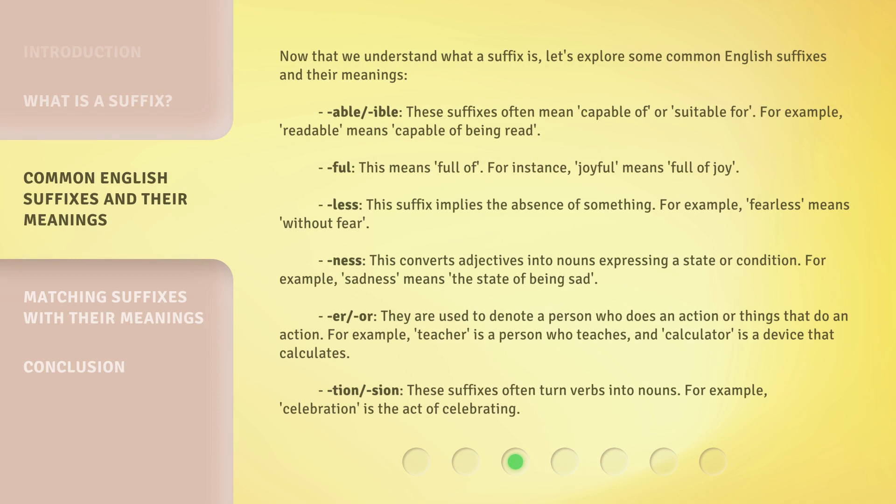Now that we understand what a suffix is, let's explore some common English suffixes and their meanings. "-able" and "-ible": these suffixes often mean "capable of" or "suitable for". For example, "readable" means capable of being read.